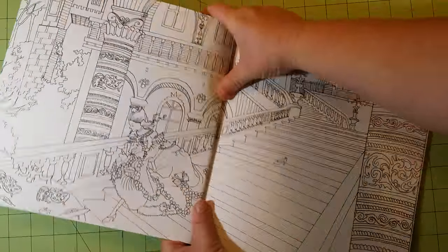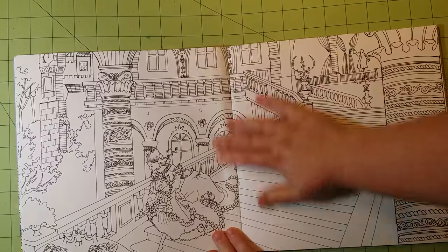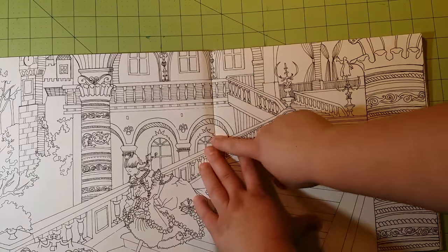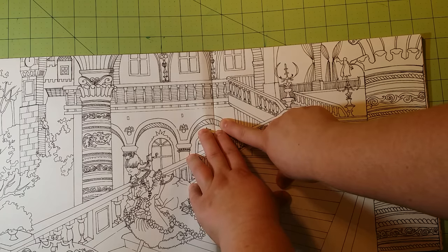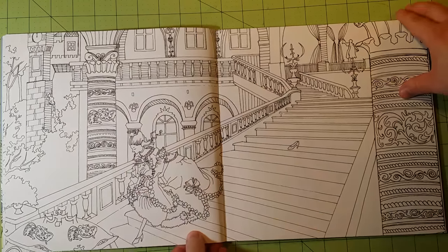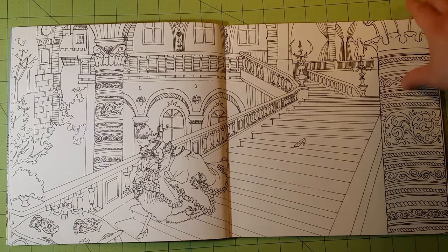Let me push the spine open a bit. I wanted to mention that the pages in the spine area match up so well — look at that, that's like a perfect little match here. A lot of books don't do that, so I was really impressed with how this particular book was made.